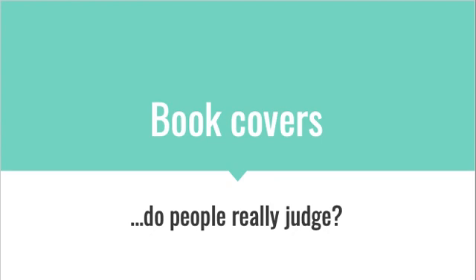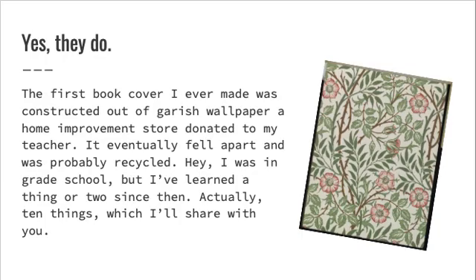Book Covers. Do people really judge a book by its cover? Yes, they do.